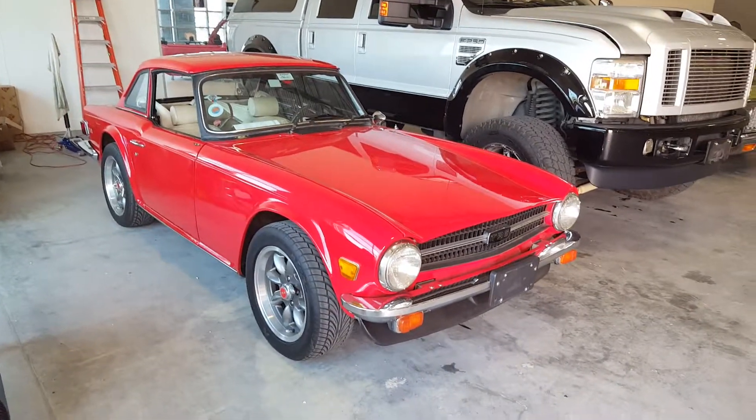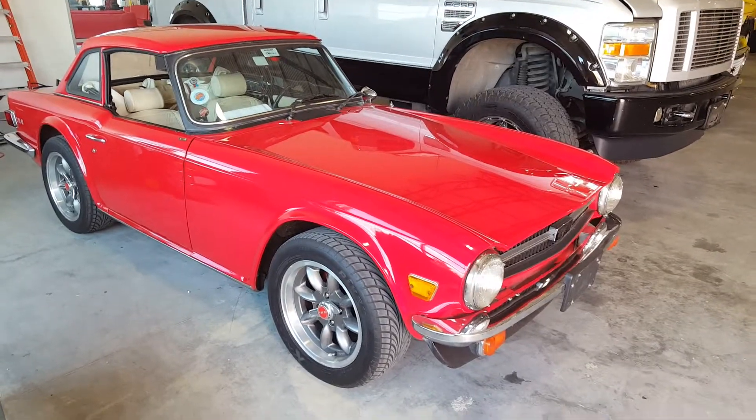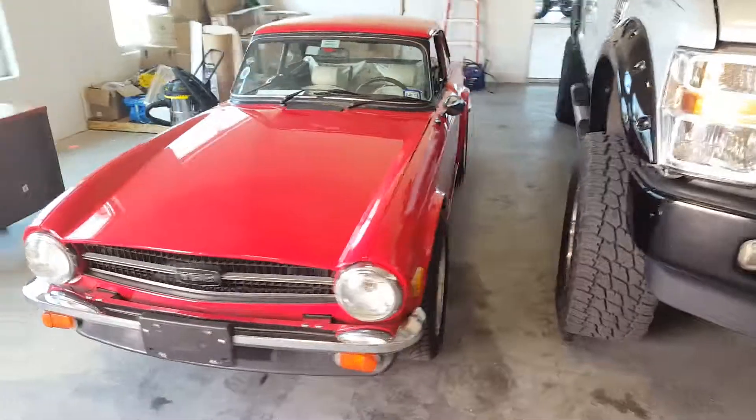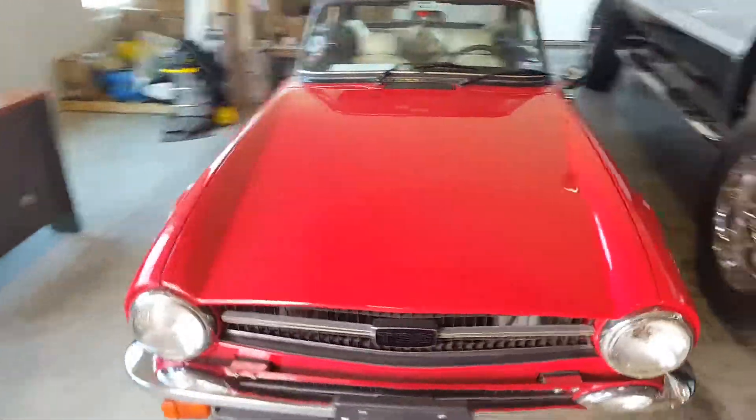Hi Bruce, this is George here at Gateway Classic Cars. I just wanted to take a quick video walk around of the TR6 that you inquired about. We have it here in Gateway Classic Cars in Houston, and I just wanted to give you a quick walk around on the car.